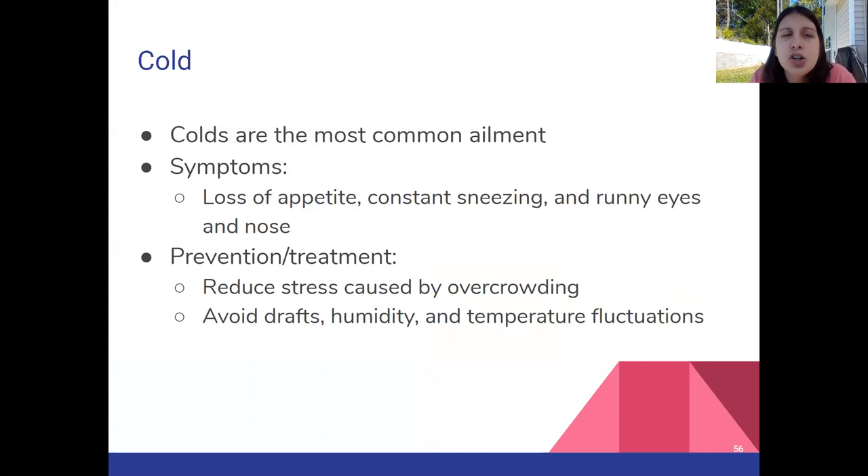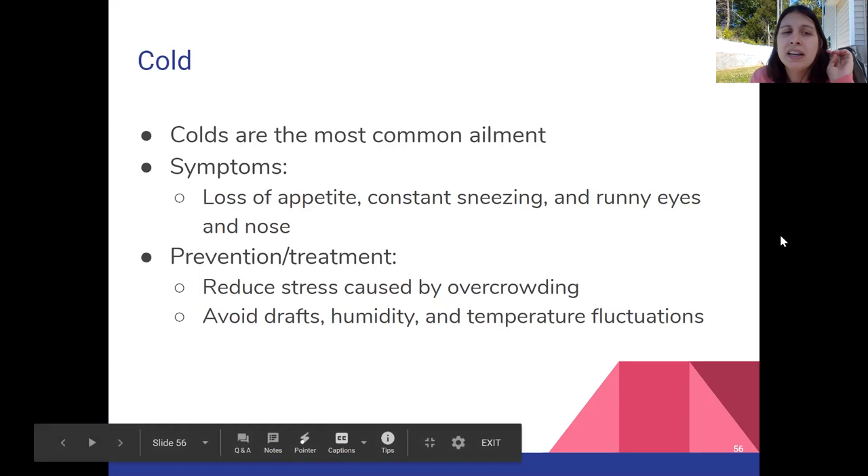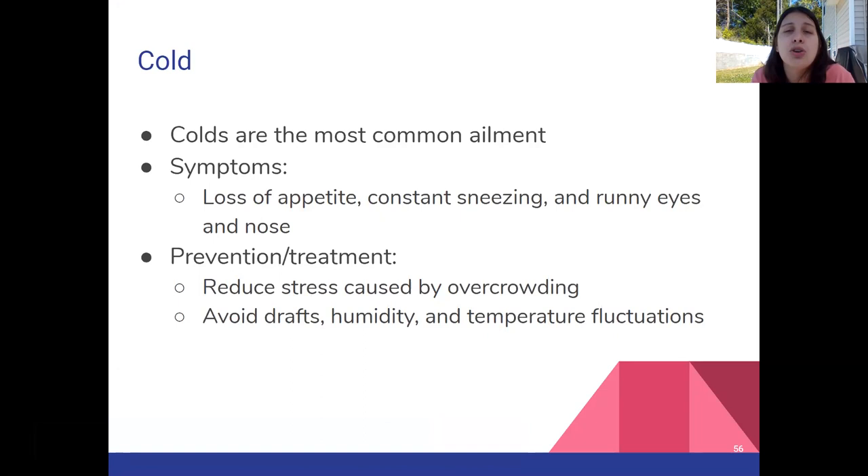Diseases that gerbils can get: colds are really common in pocket pets because they're very sensitive to temperature and ventilation. Putting them next to an air vent or a window where temperature fluctuates can cause them to get a cold. You'll see loss of appetite, sneezing, runny nose, and goopy eyes. Colds can also be brought on by stress, which for gerbils is often caused by overcrowding — too many gerbils fighting for territory.